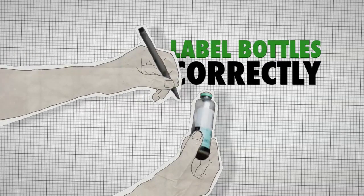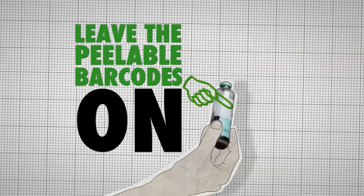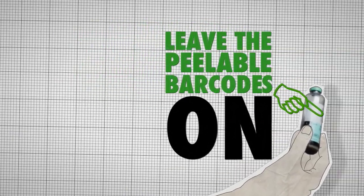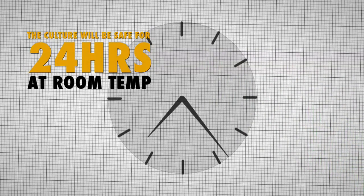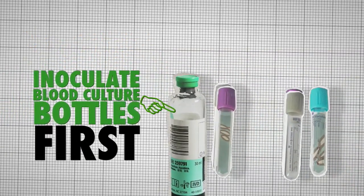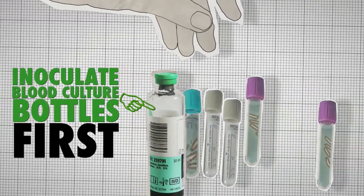Finally, make sure the bottles are correctly labelled. Leave the peelable barcodes on, as these are needed in the lab. The bottles will be saved for 24 hours at room temperature. If you are taking blood for any other tests, remember that these other bottles are not guaranteed to be sterile.